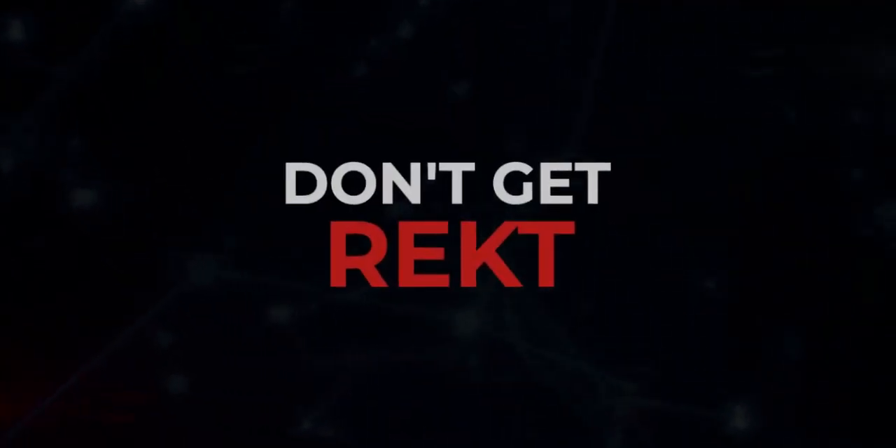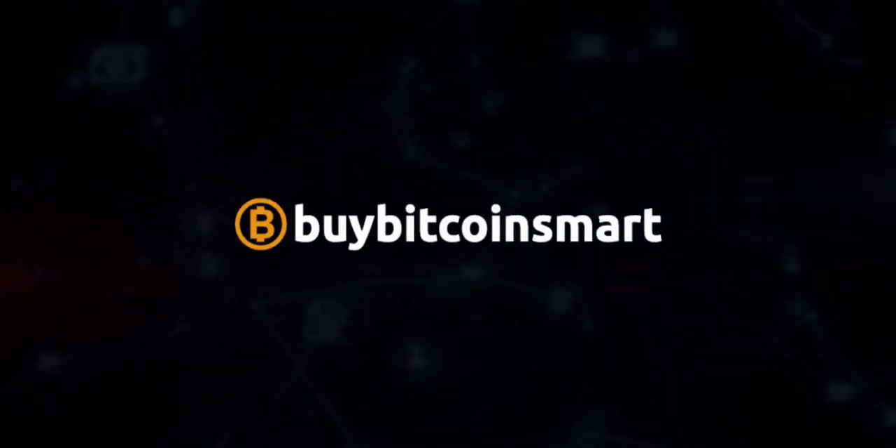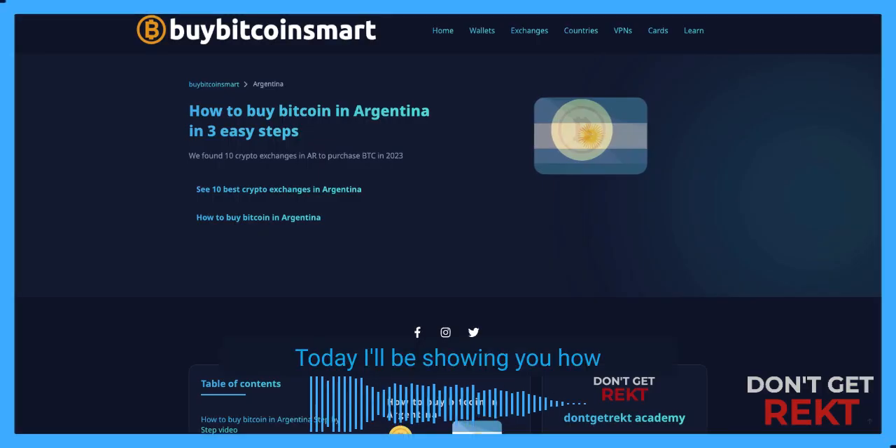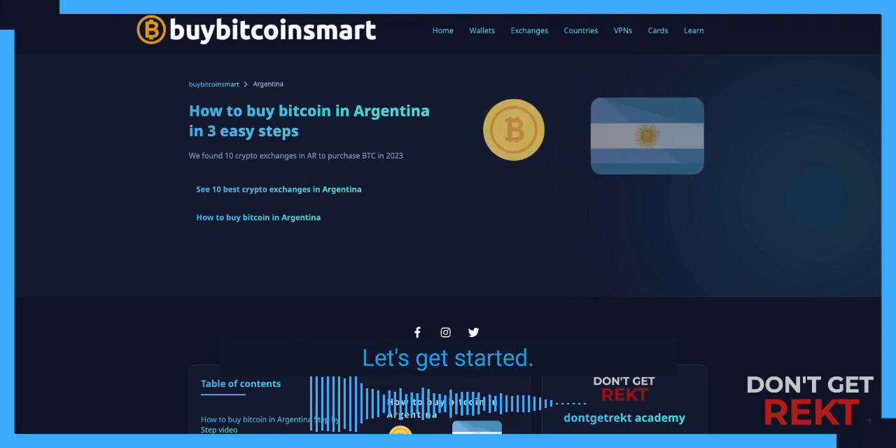Welcome to Don't Get Rekt. I'm a crypto enthusiast since 2013 and the web developer behind BuyBitcoinSmart.com. Today I'll be showing you how to buy Bitcoin in Argentina. Let's get started.